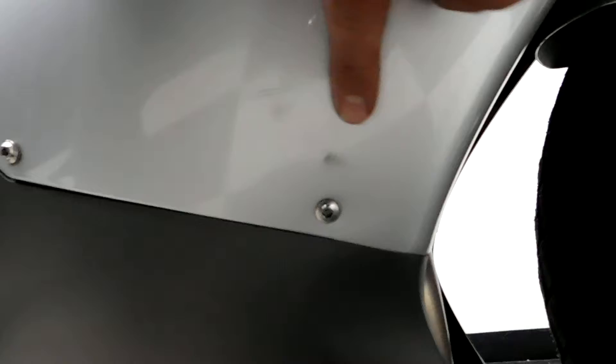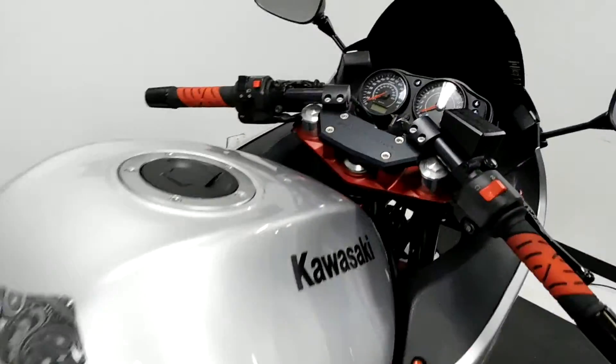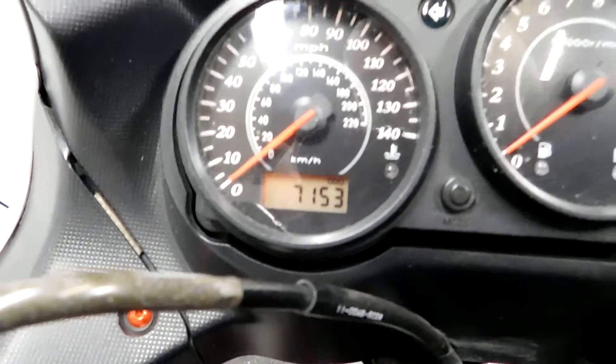And here's the other imperfection I found — a couple of little scuffs right there. But other than that, that's all I found on this bike — pretty doggone clean. 7153 miles is what's on it.